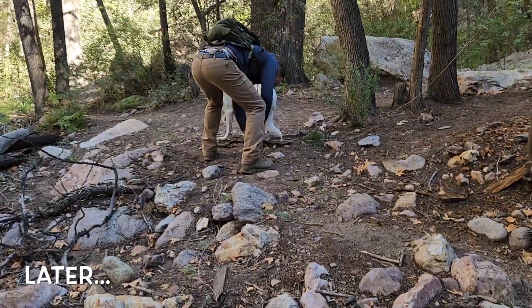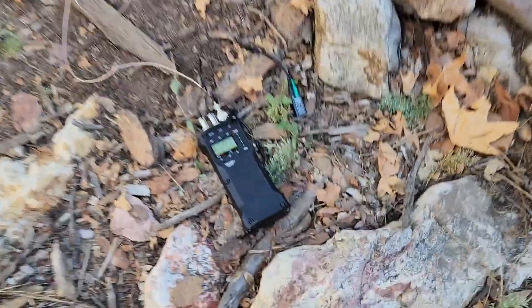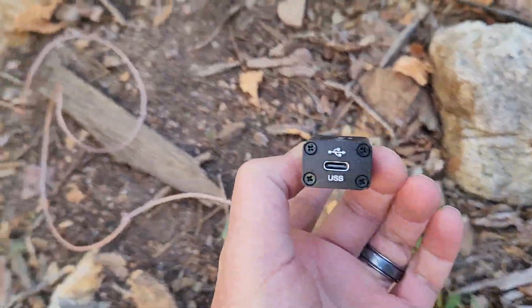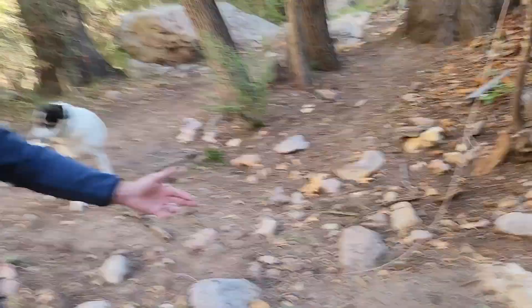We had our first snafu with the dog here guys. Sorry about the audio, but the dog just ripped out the TX500MP. What took the snag was the USB cable. Just imagine if that was not a ruggedized piece of gear.